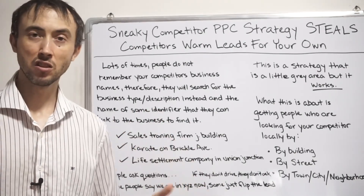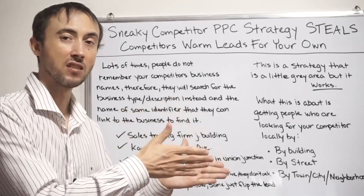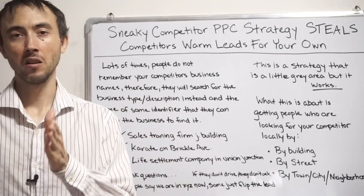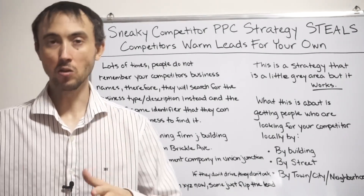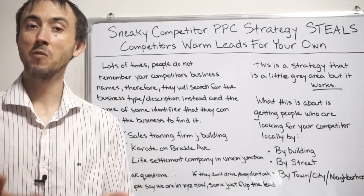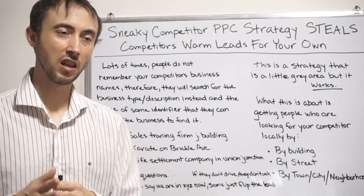Your landing page should echo what your ad says to reconfirm that what they clicked on wasn't misleading. Again say 'construction company Hillsboro' and then have a form. Don't make it too complicated so they can hurry up and fill it out, because the longer they're on the site researching, the more of a chance they may realize this isn't the company they got referred to.